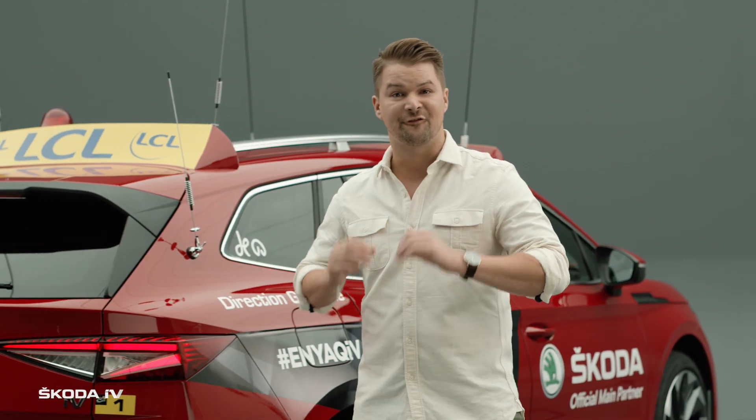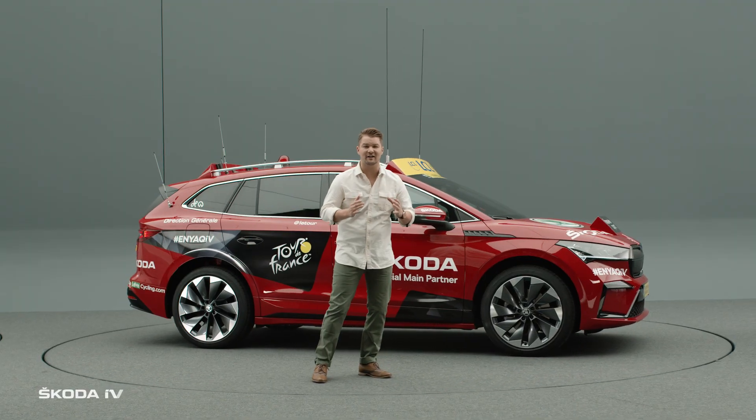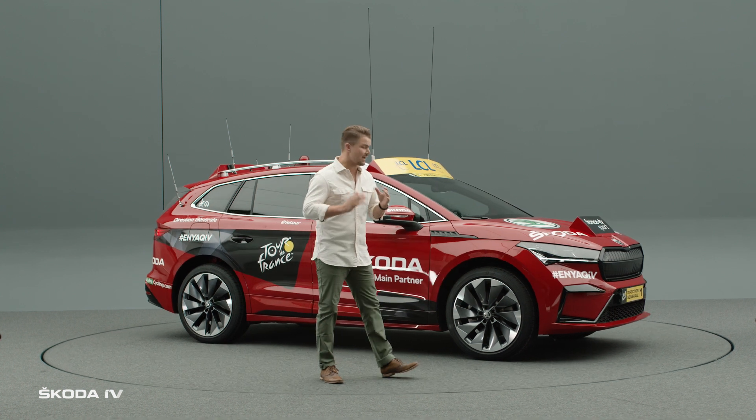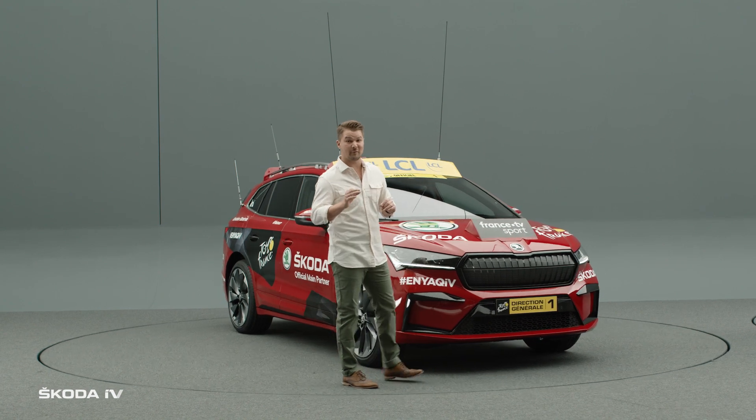The Enyaq IV is fully electric and with that comes a boatload of advantages. The powerful acceleration of the silent electric drive makes sure that this car stays effortlessly where it needs to be — in front of the peloton.